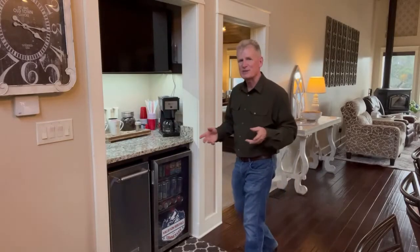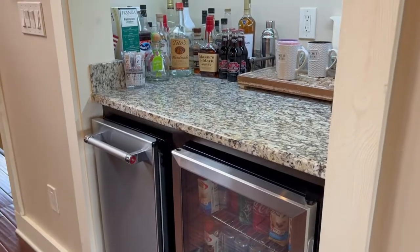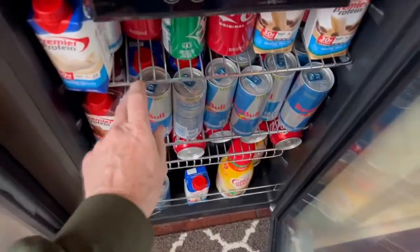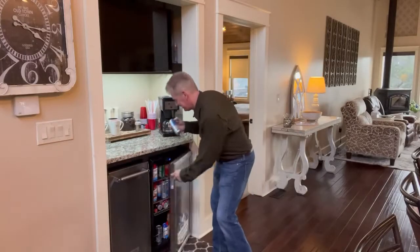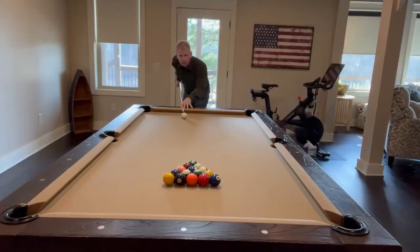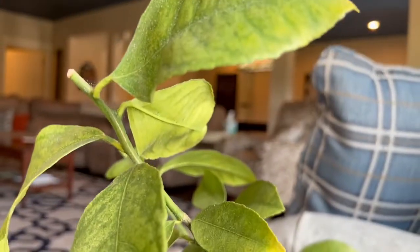When the owners designed this house, they really did have entertainment on their mind. What a great spot for a bar fridge and a chest freezer here. This house is about 4,000 square feet in size, but I reckon this is the area where most people are going to be spending most of their time.